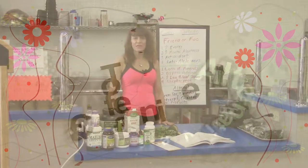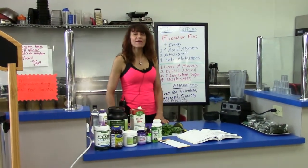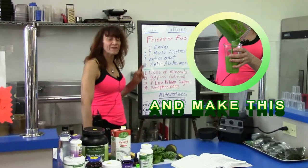Hi, welcome to this segment of the Fit and Healthy Today Show. Today we're going to review caffeine — friend or foe — particularly coffee.